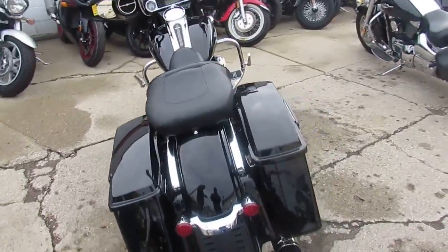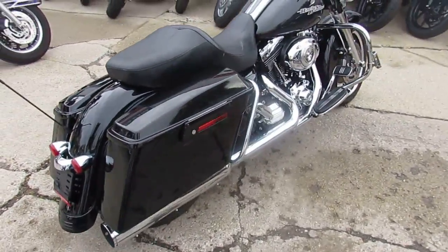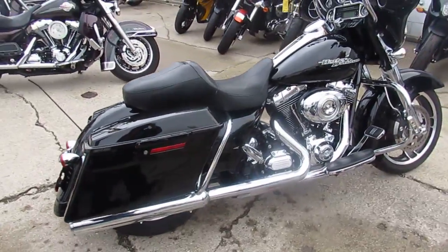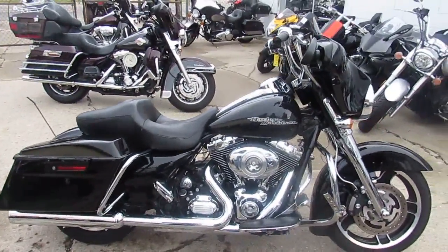It's loaded up. It's got a chrome front end, chrome switch housings. It's a lot of bike, man — chrome bezels. This is one good looking, sharp bike for only $14,900 for a 2013 Harley-Davidson Street Glide.